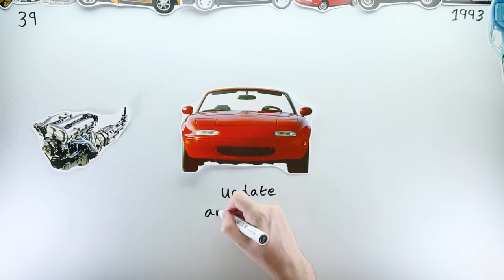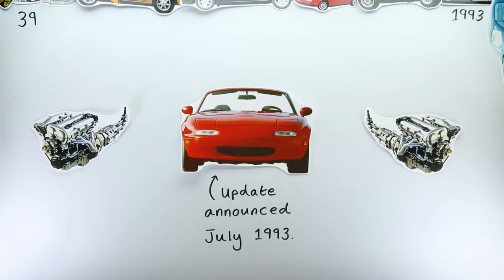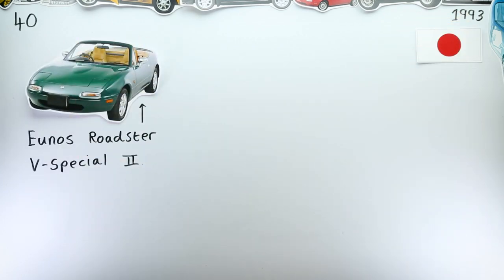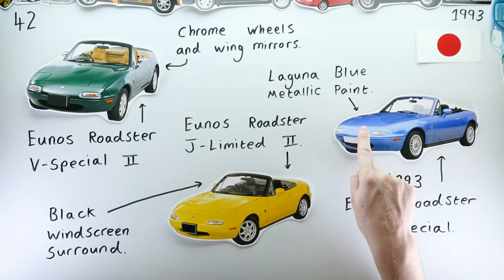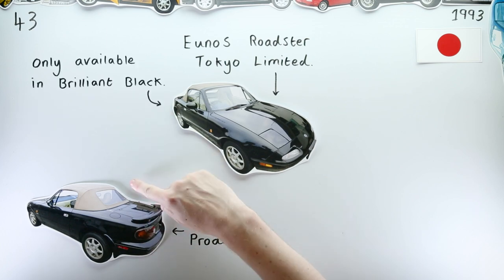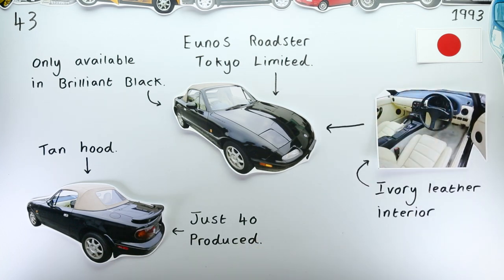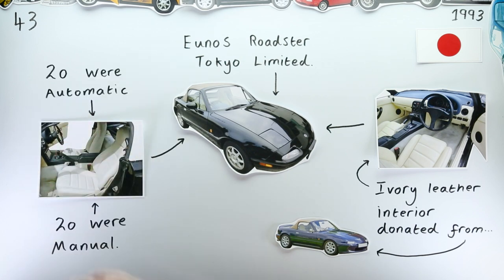Mazda had been doubling down on their combustion engines, revealing in July of 1993 a facelift to the Mazda MX-5 Miata slash Yunos Roadster that included an engine upgrade increasing its capacity from 1.6 litres to 1.8 litres. This facelift brought with it a flurry of new special editions, including the Yunos Roadster V-Special 2, the J-Limited 2, and an updated Yunos Roadster S-Special — all very similar to their predecessors. A far more unique special edition released that same year was the Yunos Roadster Tokyo Limited. Just 40 were produced, and whilst the Brilliant Black and tan hood exterior combination had been seen many times before, the car's sumptuous ivory leather interior — taken from what was left of the failed M2 1002 — gave the affordable Roadster a far more refined look inside the cabin.